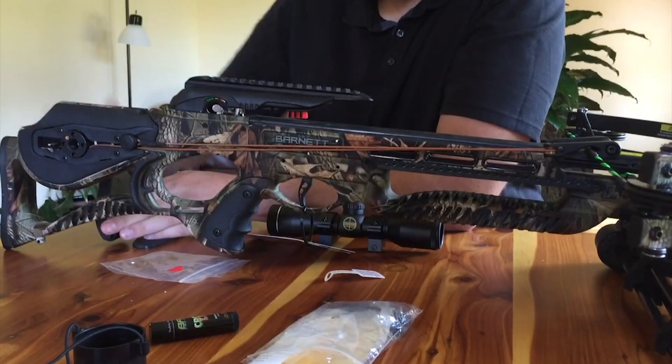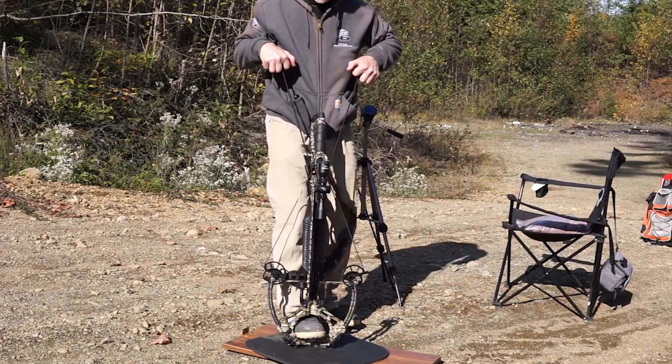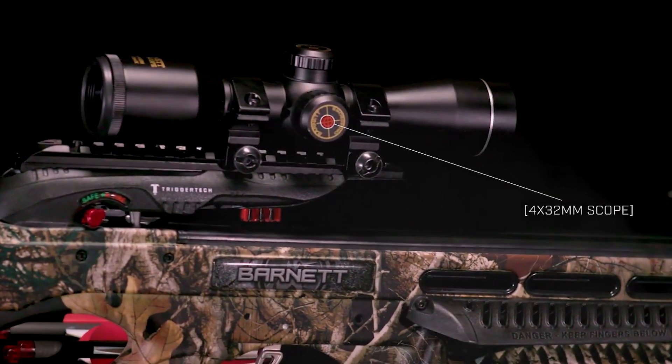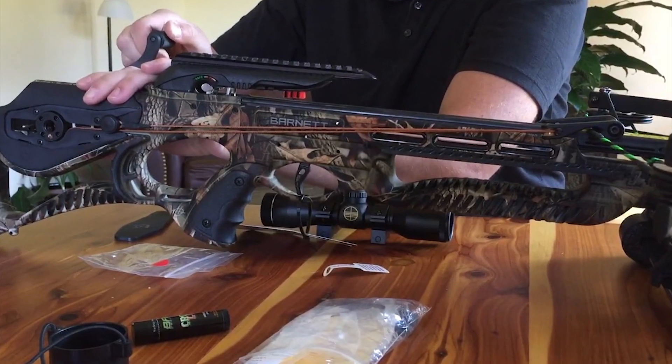The Drop Tine STR crossbow is built to allow the integration of a crank cocking device if the rope cocking device isn't preferred. The package includes a 4x32mm scope, rope cocking device, side mount quiver, two 22-inch headhunter arrows, and lubrication wax, all under an affordable budget.